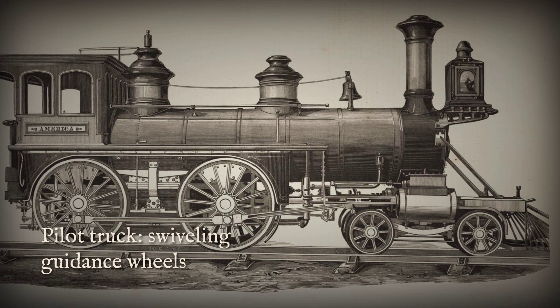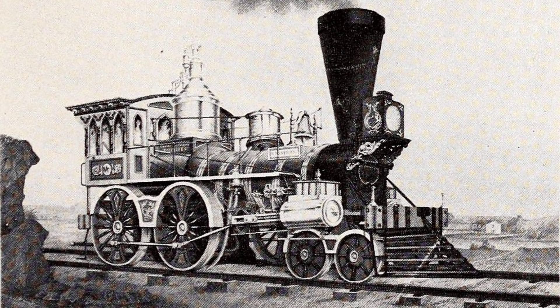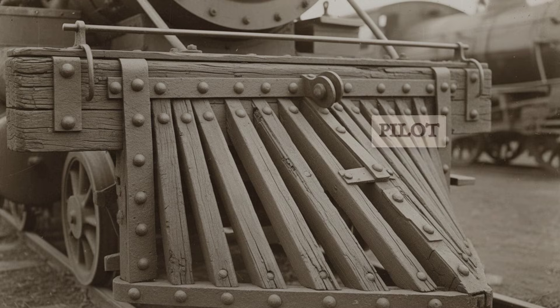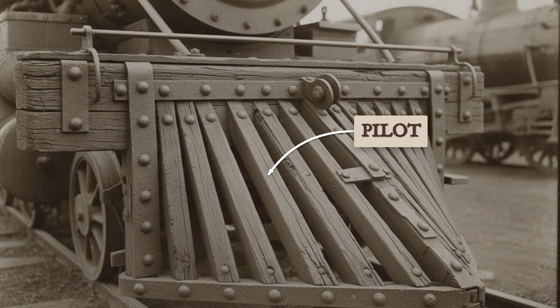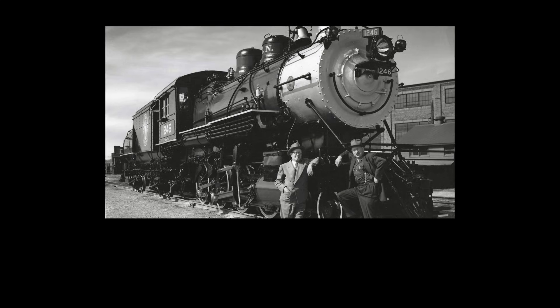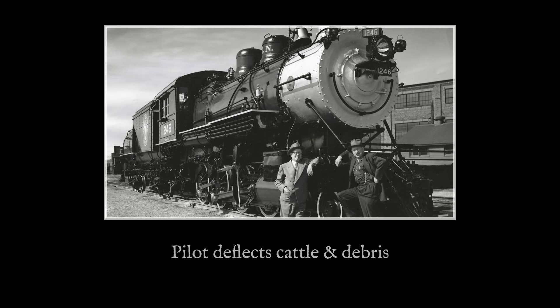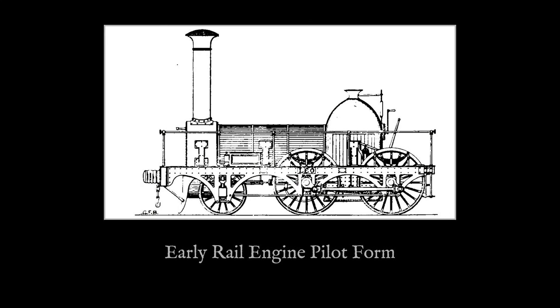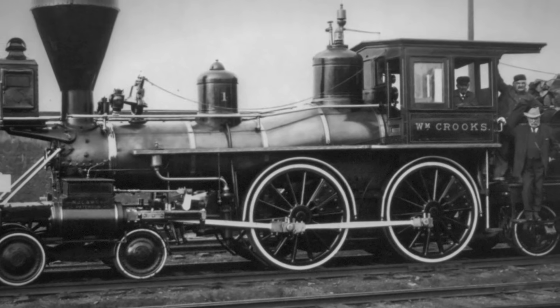Just behind, the pilot truck — a swiveling set of wheels — guides the engine into curves and helps keep it stable at speed. Each part has a precise name and a critical role. Photographs from the era show long, slatted wooden pilots, their bars sweeping outward and downward, reinforced with iron straps. These were never meant to catch anything. Instead, they nudged livestock, logs, and debris away from the rails, deflecting danger before it could reach the wheels or the exposed running gear. The geometry was deliberate: a low slope to guide obstacles down and to the side, open slats to avoid trapping bodies underneath.